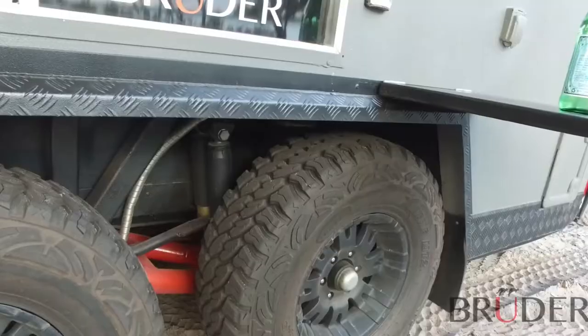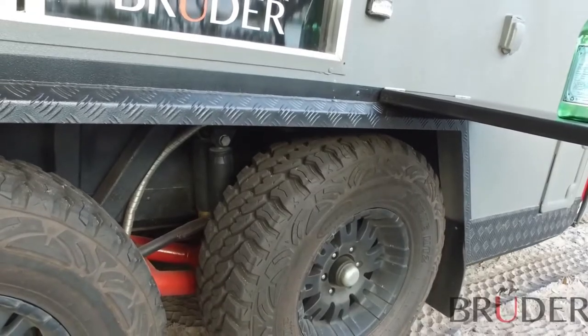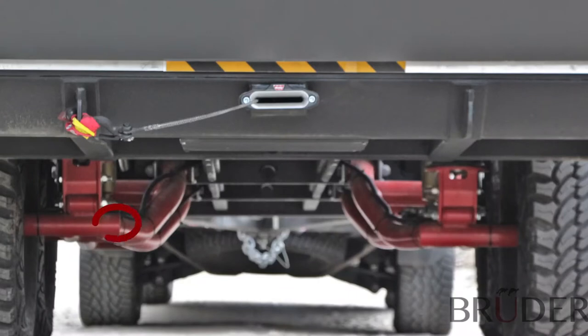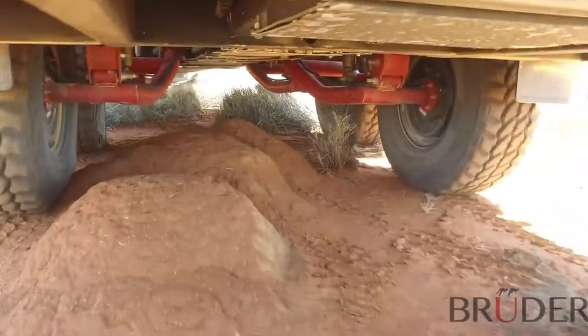At rest, the suspension can lower, raise, level or lean so the kitchen is always at the perfect height to suit your needs. We also use rolled tube materials for the suspension arms, which is both stronger than square material, improves ground clearance and prevents catching off-road.